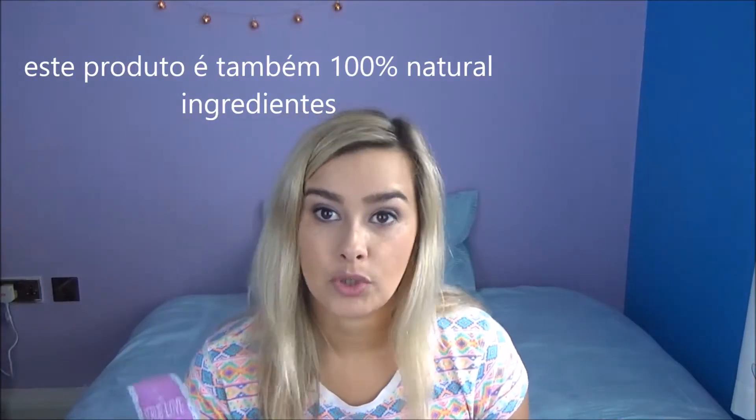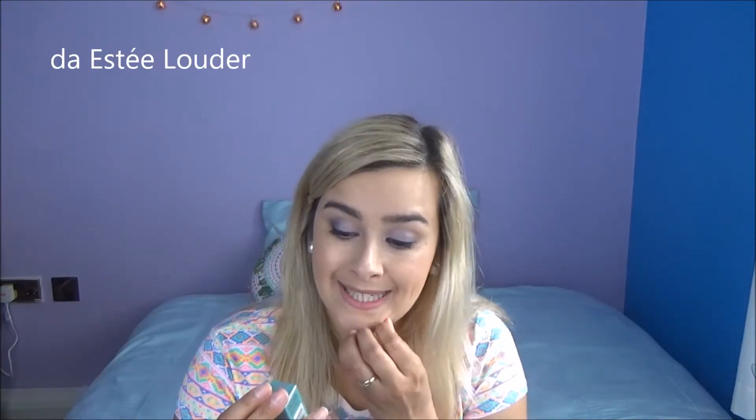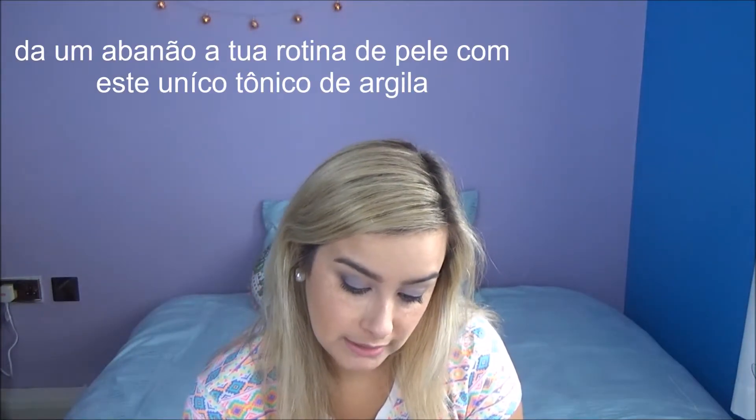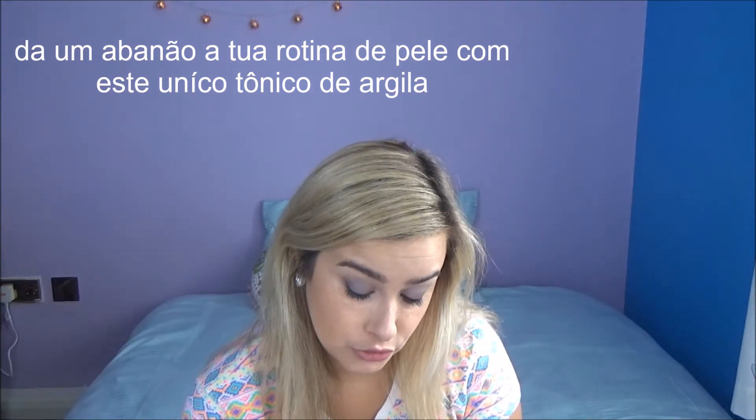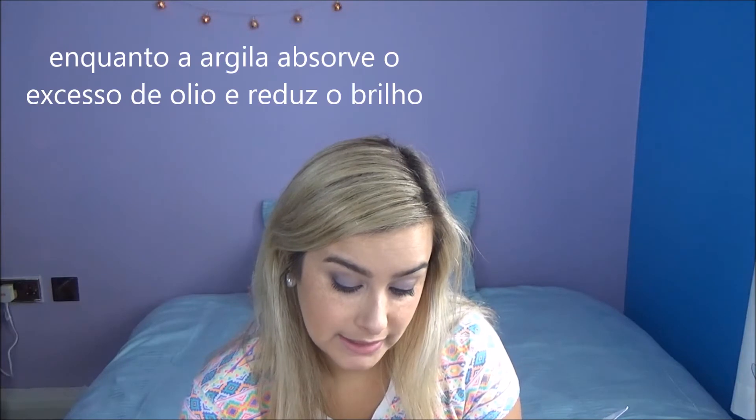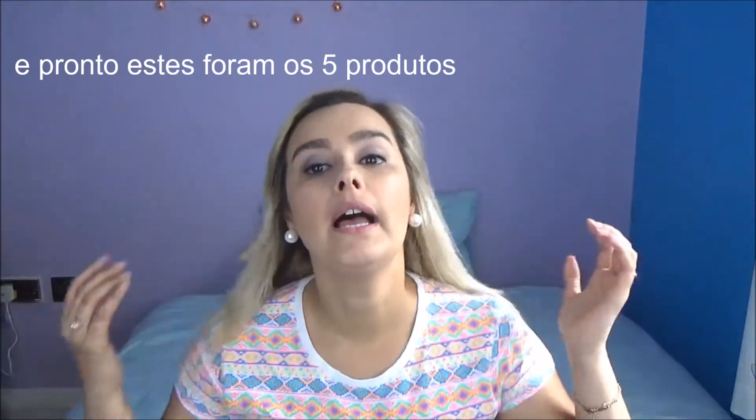The last product is this Nutrient Juice Micro Algae from Yes To — I can't quite pronounce it. It's a sample. It's described as a shake-up skincare routine with a unique algae tonic formula. This liquid tonic refreshes skin and minimizes pores, while the algae absorbs excess oil and reduces shine.